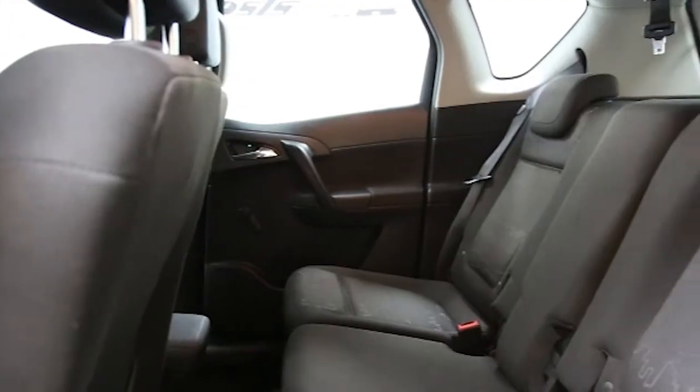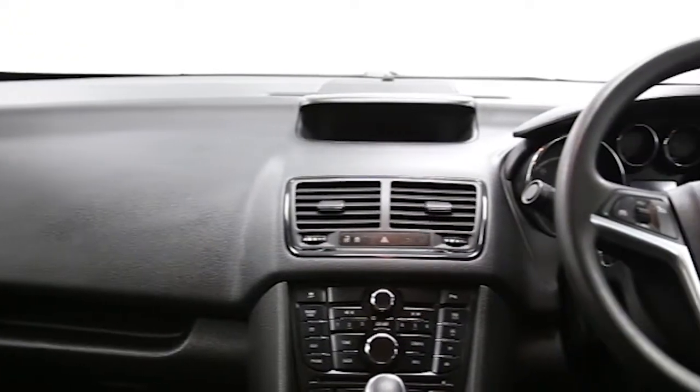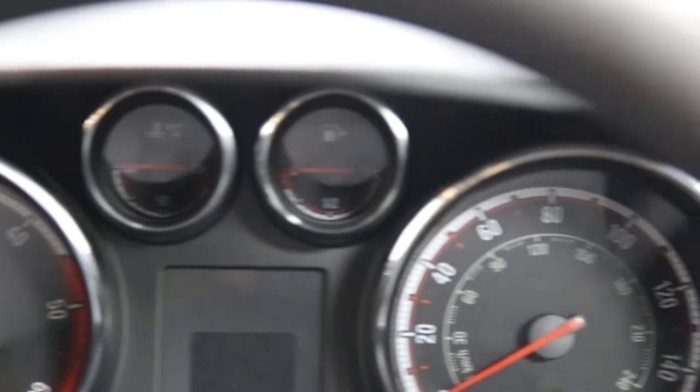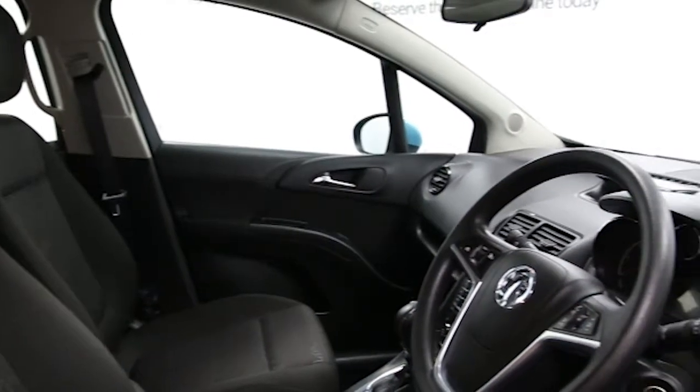ABS and tinted windows. This Vauxhall Mariva has been through our full and extensive service and preparation process to ensure it's in perfect condition.